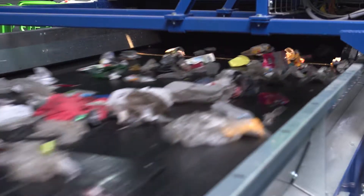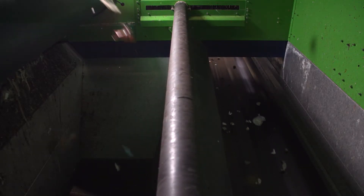In the next step, near-infrared devices sort out beverage cartons. Eddy current separators then ensure that non-ferrous metals such as aluminium are removed from the rest of the material flow with pinpoint precision.